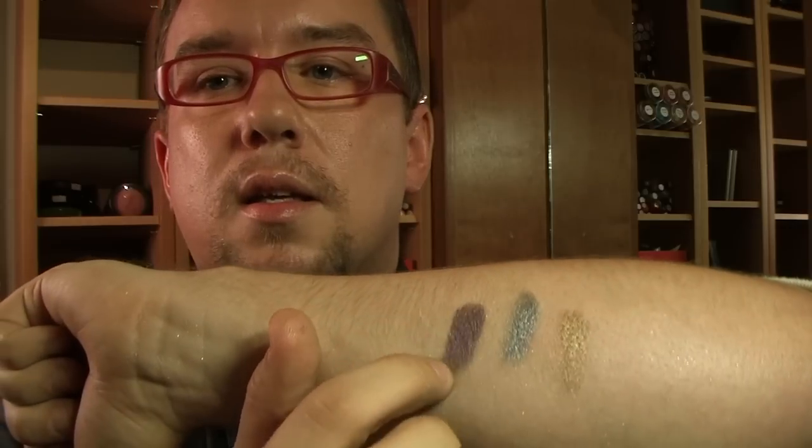Next we have Estee Lauder's Cyber Eyes. They're part of a limited edition fall collection, but are still widely available in many shops and online. They come in several different colors, and the unique powder-gel hybrid texture creates a high-shine finish with an exceptionally strong hold. This one is Cyber Lilac. That is the prettiest purple I have ever seen — look at that.